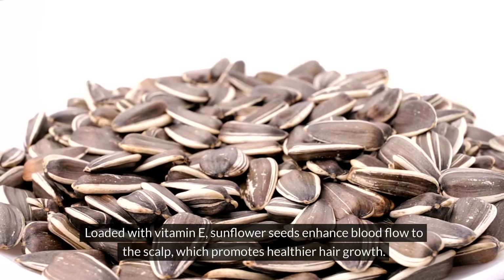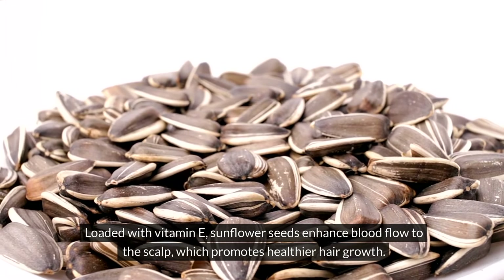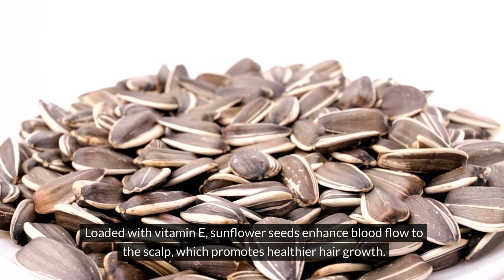Sunflower seeds. Loaded with vitamin E, sunflower seeds enhance blood flow to the scalp, which promotes healthier hair growth.